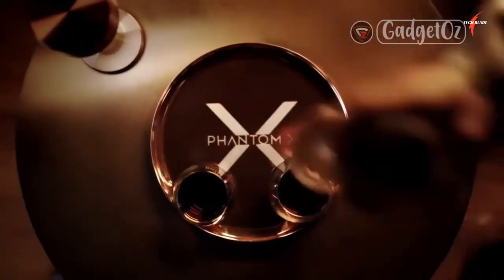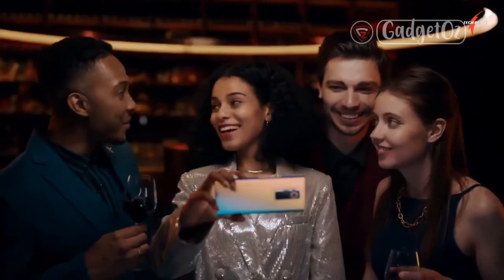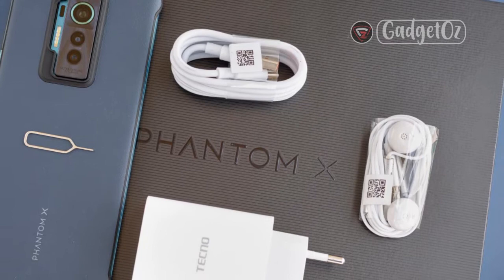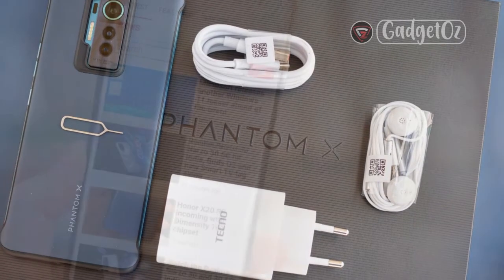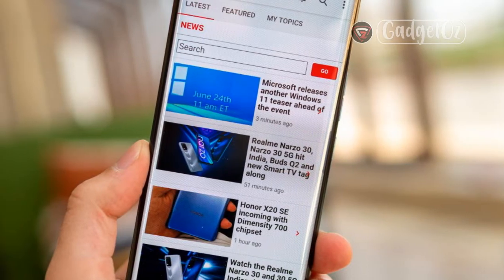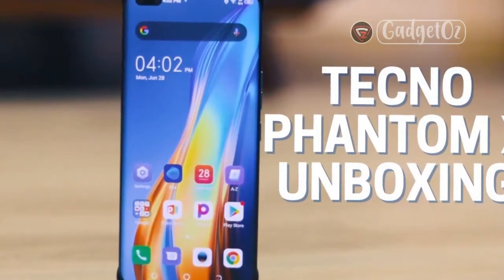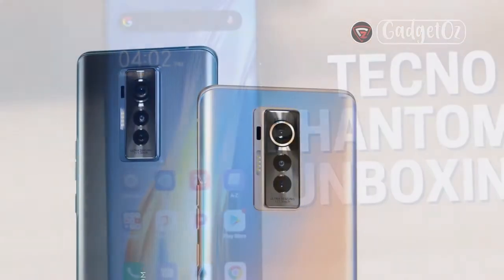Front camera — Wide/Main: 48MP, f/2.2, 1/2.0-inch sensor, 0.8 micrometers. Ultrawide: 8MP, f/2.2, 105°, 1/4.0-inch sensor, 1.12 micrometers. Video capture — Rear: 4K at 30/60fps, 1080p at 30fps. Front: 1080p at 30fps. Battery: 4700mAh, 33W fast charging, 70% in 30 minutes advertised. Miscellaneous: under-display optical fingerprint reader, FM radio, 3.5mm audio jack.